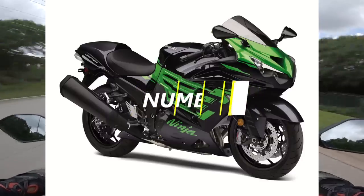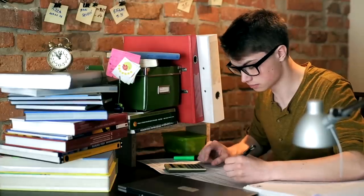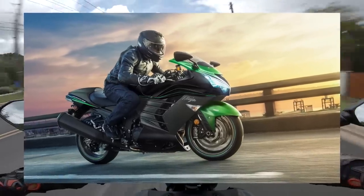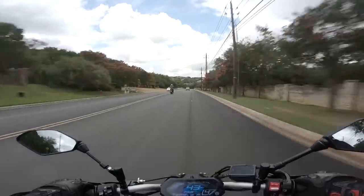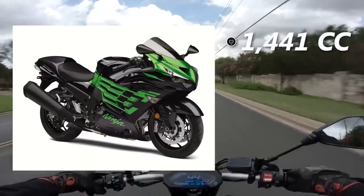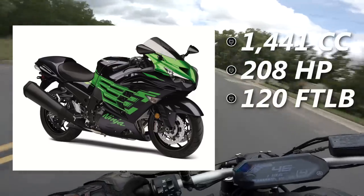Number 8 goes to the Busa you have at home, the ZX-14R — the bike for tryhards who don't understand what made the Hayabusa so special. It's what happens when a spec sheet warrior makes a motorcycle. It's got more performance chops but is devoid of any character and charm the original had. Team Green crammed a massive 1,441cc inline-4 into the bike, and it's pumping out 208 horsepower and 120 foot-pounds of torque.